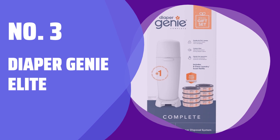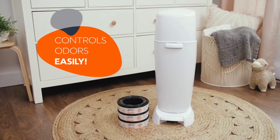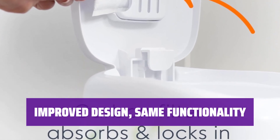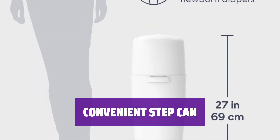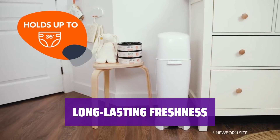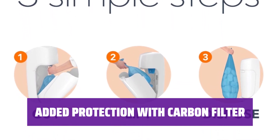Number 3: Diaper Genie Elite. Introducing the Diaper Genie Elite, the ultimate diaper pail that keeps the stink out without the hassle of twisting. With upgraded size and ease of use, the Diaper Genie Elite maintains the signature push-and-twist style for odor control. Now featuring a step-can design, the Diaper Genie Elite eliminates the need for manual twisting, making diaper disposal easier than ever. Each set comes with a year's supply of bags that give off a fresh linen scent, ensuring a pleasant diaper changing experience every time. Equipped with a carbon filter at the top, the Diaper Genie Elite provides added protection against odors, giving you peace of mind.